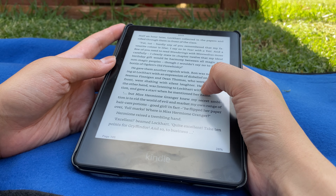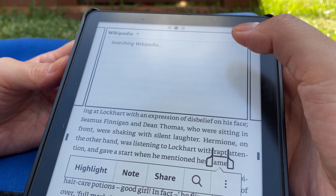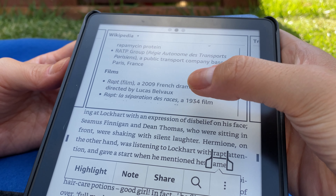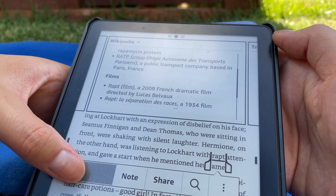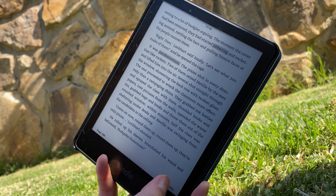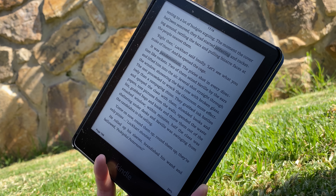I still come across many vocabularies I don't know when I'm reading, and the built-in dictionary feature in Kindle was really helpful. When you hold down a word, a definition pop-up will appear, and there is also a Wikipedia option for further explanation and a translation option. While I'm there, I can also highlight a word or a sentence I want to remember, and this can be viewed on the Kindle device itself as well as when it's connected to a computer.